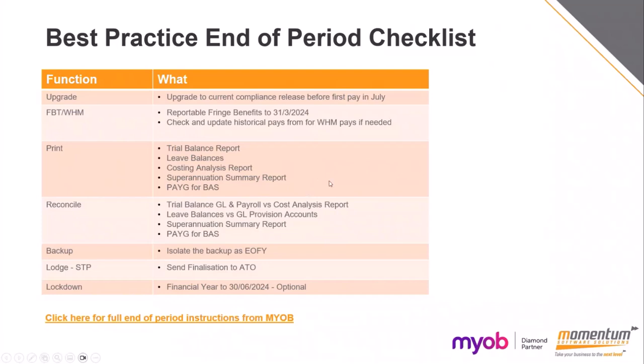Print all your reports and do those reconciliations against your general ledger, and do any adjustments required to make those balance. Ensure that if the source of incorrect postings is an incorrect setup on a pay item, you correct that moving forward as well. Always take a backup and isolate it with your IT or your server location as an end of financial year backup so you know where to find it, and then lodge and send your finalisation to the ATO.